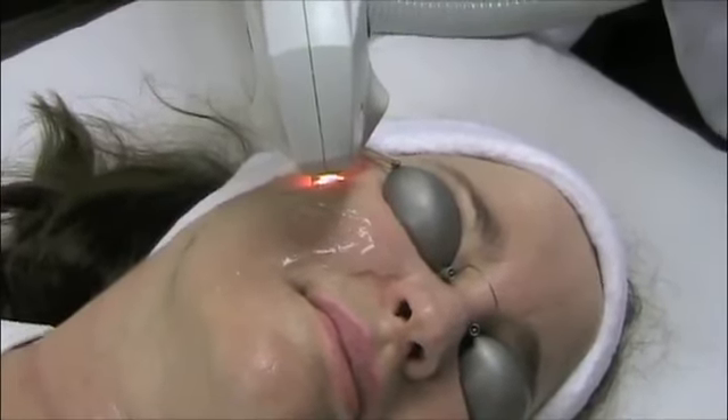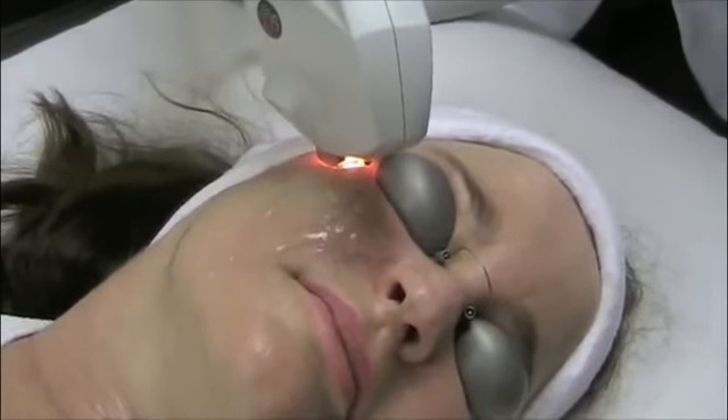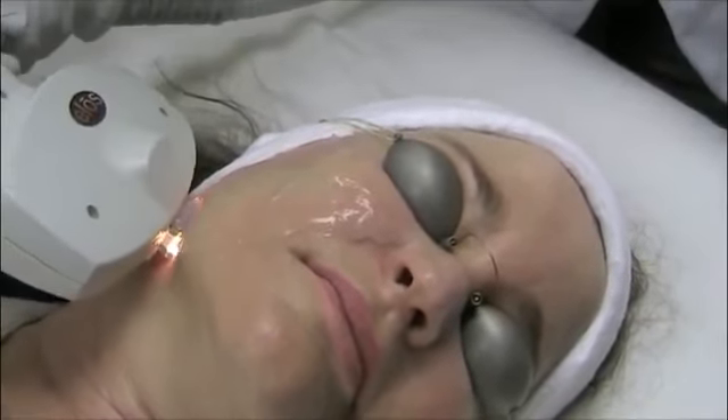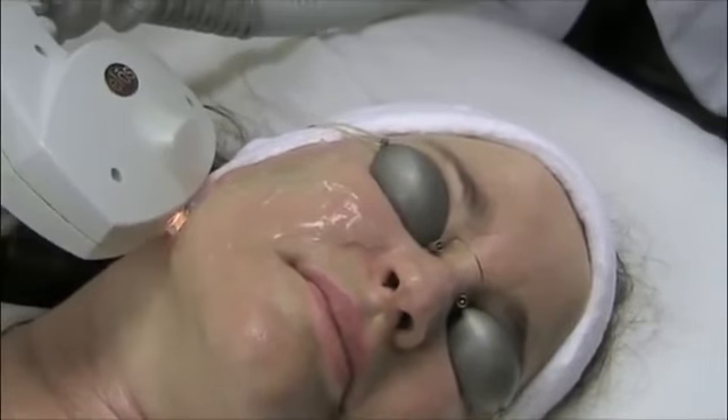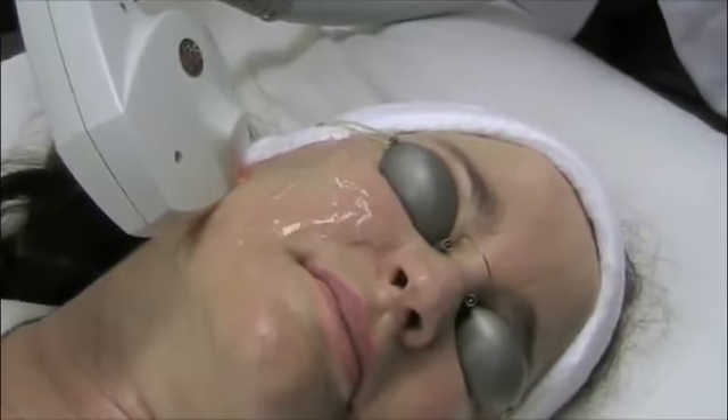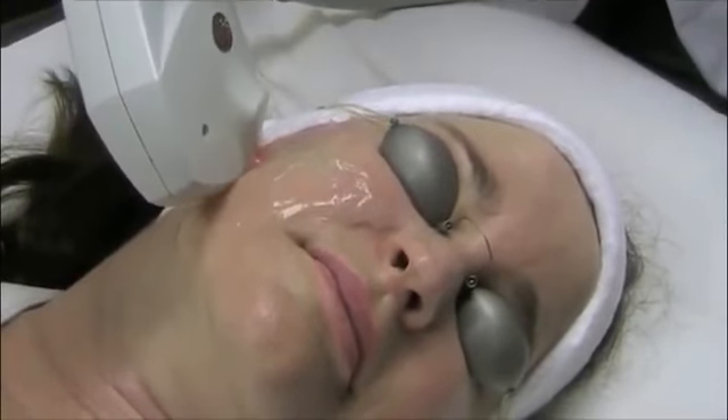Eliminate your skin discoloration and uneven skin tone with our innovative Intense Pulse Glide system. The IPL Photo Facial is a revolutionary method of photorejuvenation that improves your skin's texture, tone, and appearance.